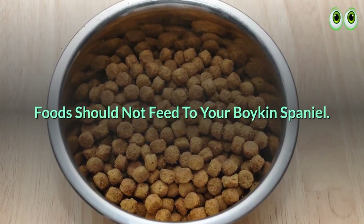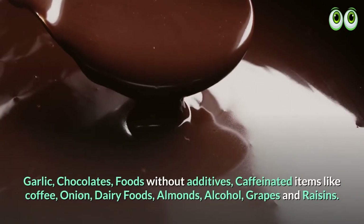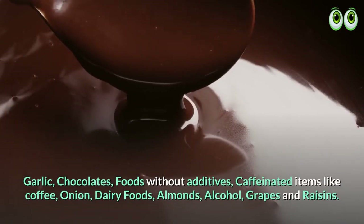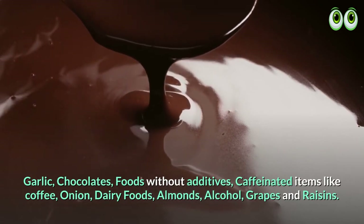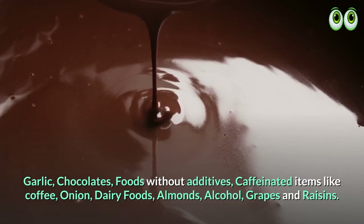Foods you should not feed to your Boykin Spaniel: garlic, chocolates, foods with additives, caffeinated items like coffee, onion, dairy foods, almonds, alcohol, grapes, and raisins.